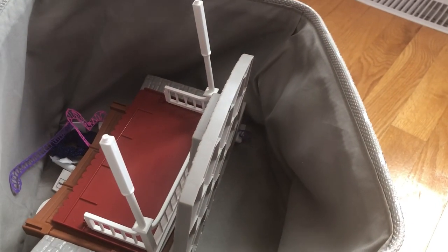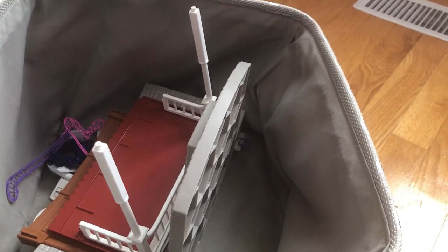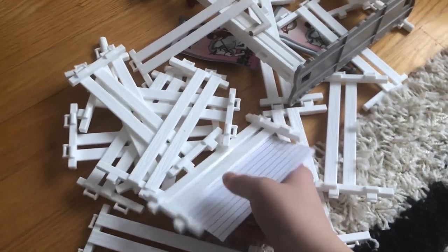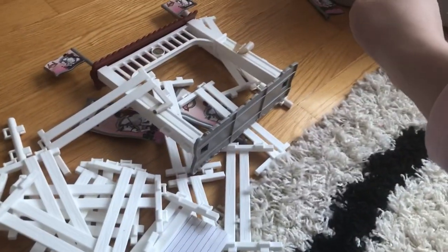Alrighty you guys, so I'm upstairs now and I'm going to take this set out and we're going to take a closer look. I also found some leftover parts that I already have in my room, and these parts are supposed to be pieced together with that set that I found in the basement.